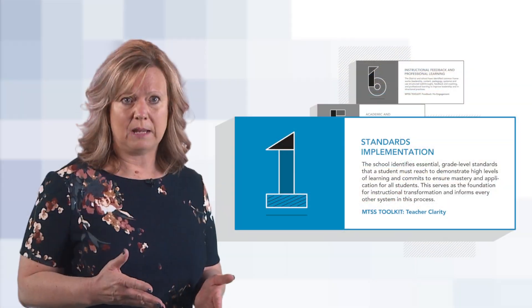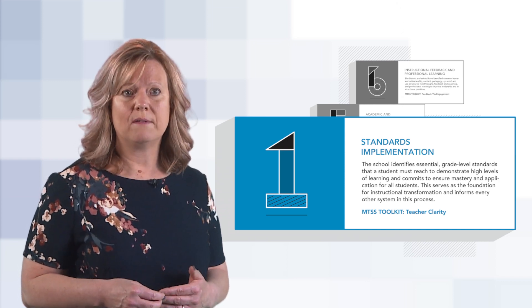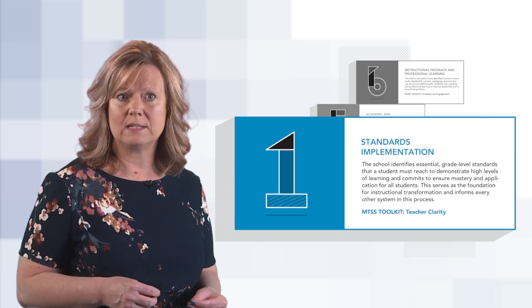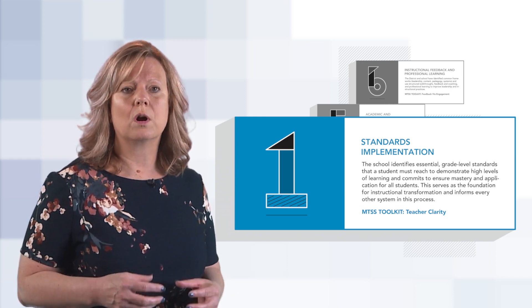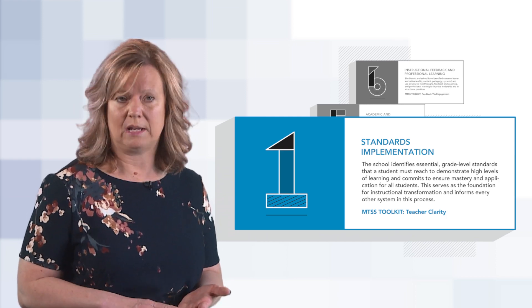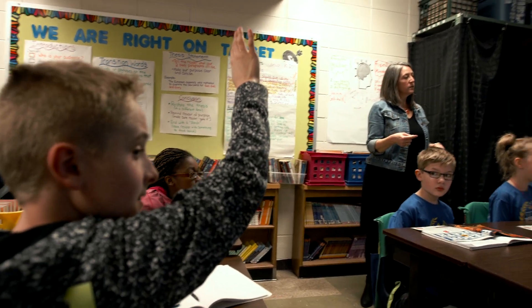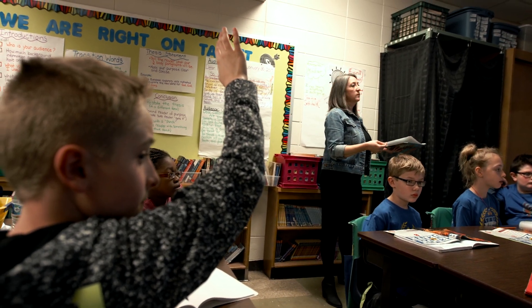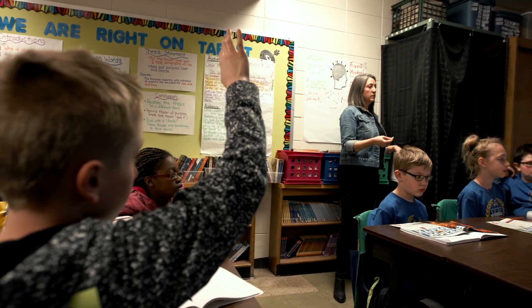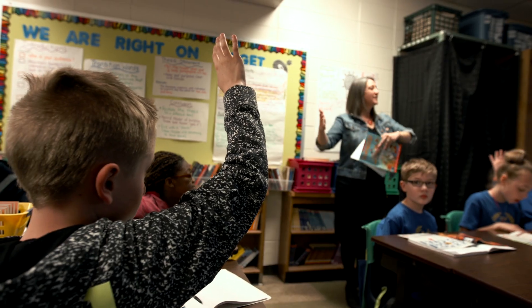Our collaborative teams, being in elementary school, are pretty much grade-level teams. We do have some departmentalization, so some of our grade-level teams are divided by content. This is where the work of digging into the standards and identifying the essential standards happens. We use a Solution Tree protocol to identify the essential standards. The team is committed to ensuring all kids learn at high levels, which means ensuring that all students master essential standards.